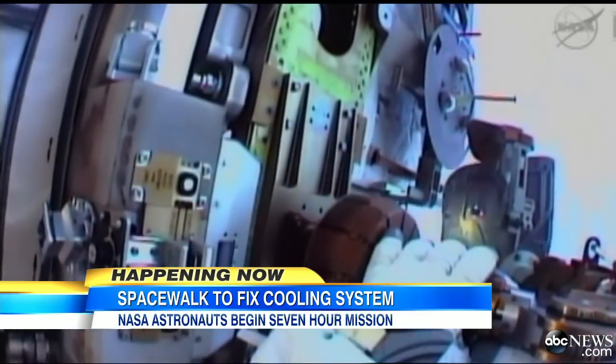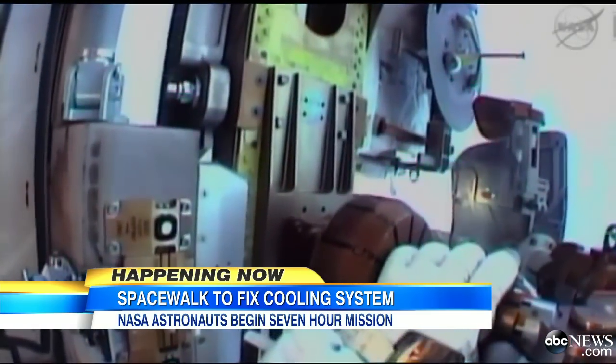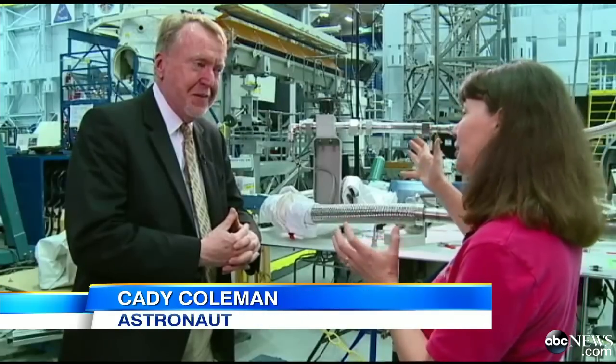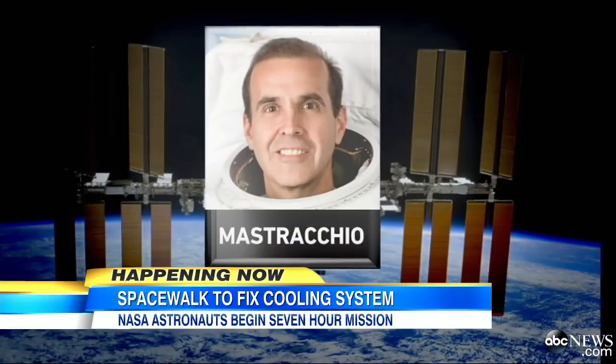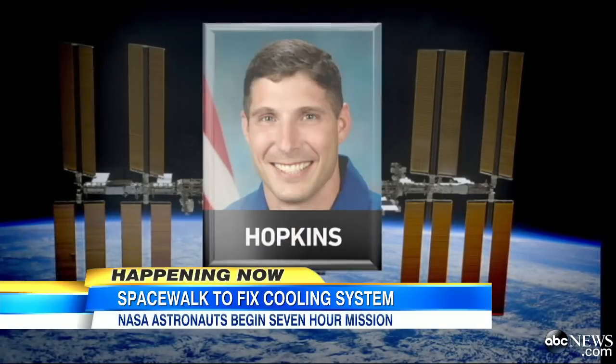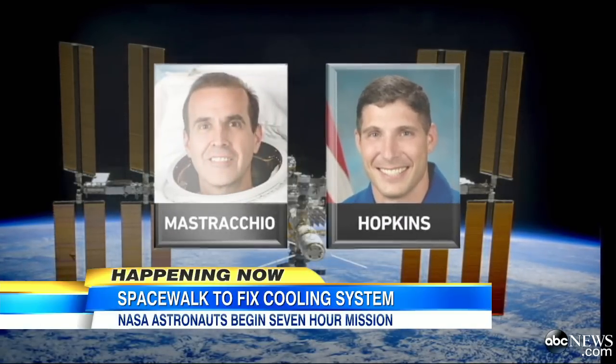It sounds like doing a ballet with a washing machine — it's got to be really, really graceful. Veteran American spacewalker Rick Mastracchio will be teamed with rookie Michael Hopkins during the delicate operation.